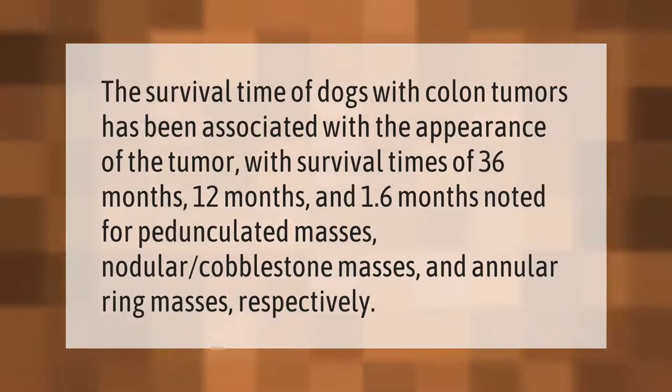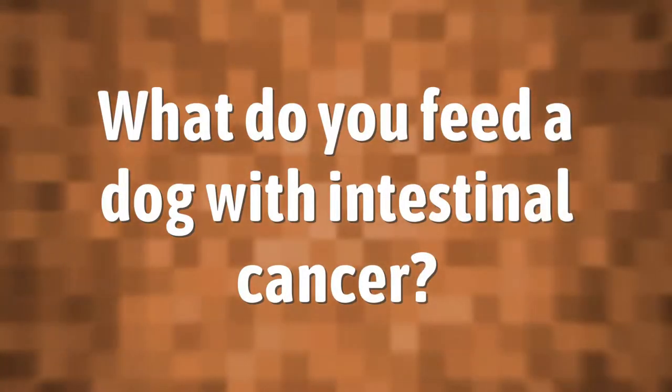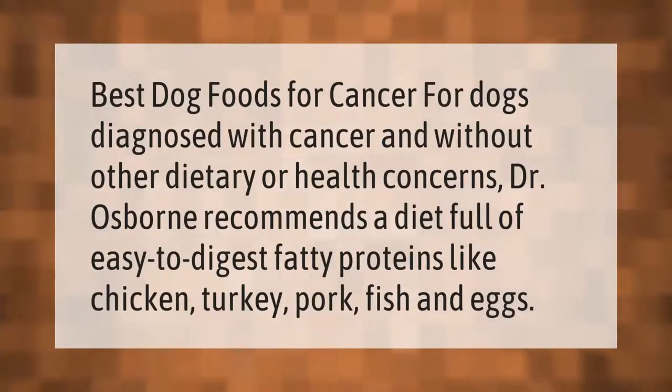Best dog foods for cancer: for dogs diagnosed with cancer and without other dietary or health concerns, Dr. Osborne recommends a diet full of easy-to-digest fatty proteins like chicken, turkey, pork, fish, and eggs.